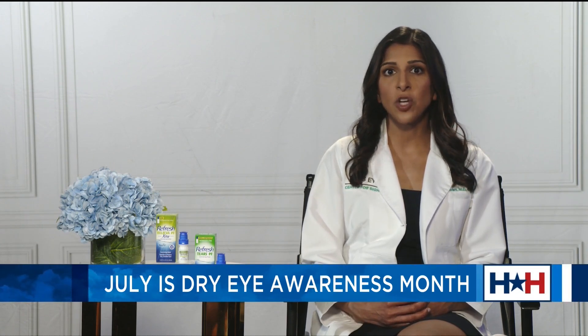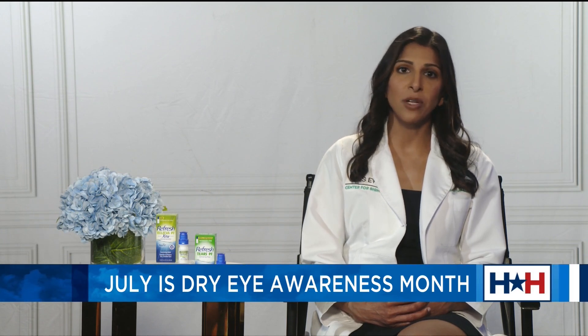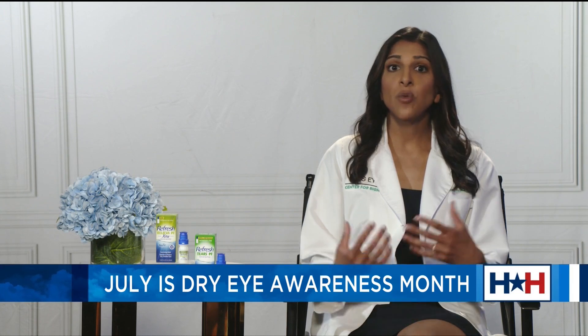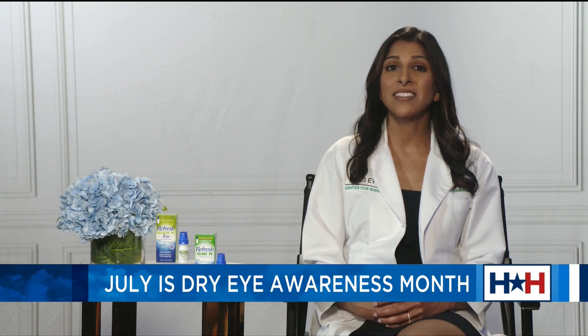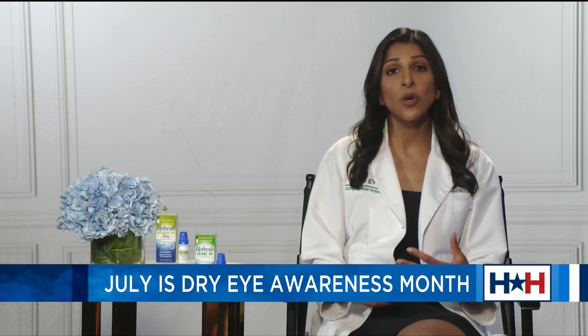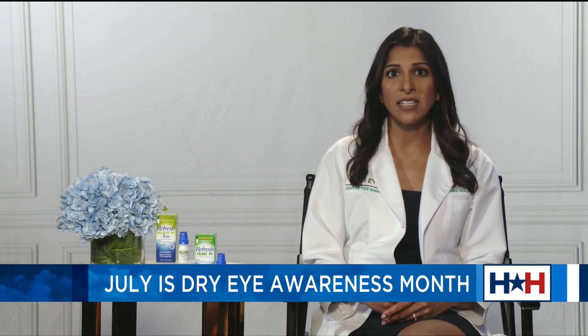When my patients are experiencing these symptoms, I ask them to first try to identify any potential triggers in their environment or lifestyle. Environmental triggers would include very windy environments, smoky, dusty, or perhaps the air conditioning on blast in your eyes. Lifestyle includes a lot of traveling on airplanes, sports outdoors, or even a lot of digital screen time, which we know is a risk factor for dry eye disease.